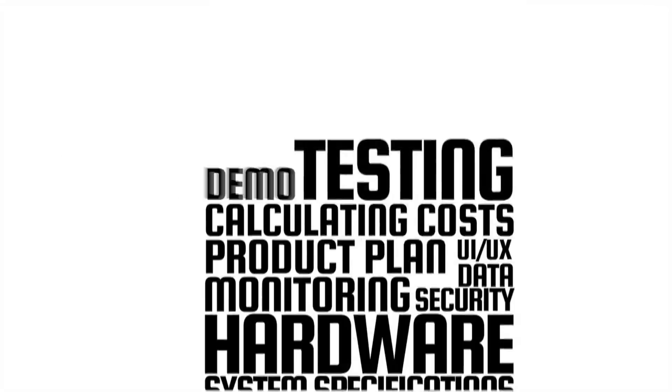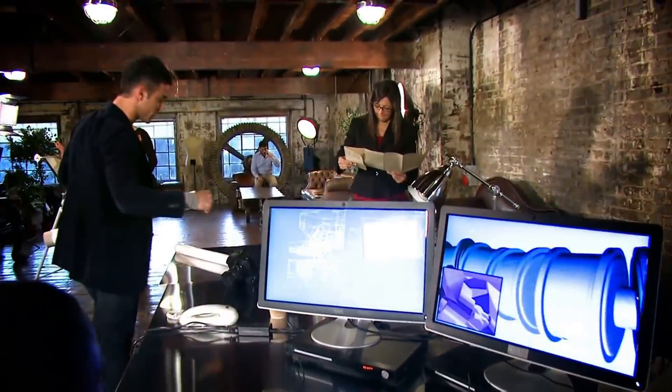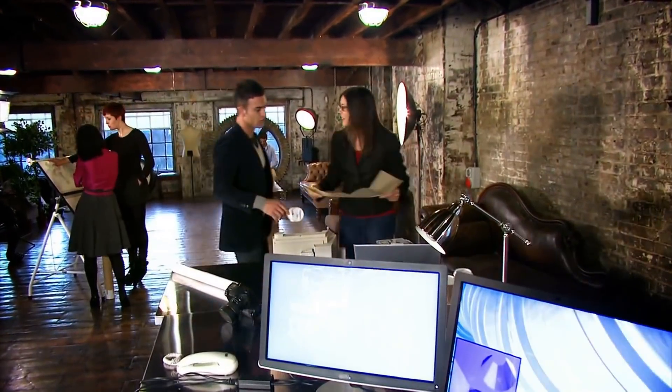You might be debating whether to build or buy an embedded analytics solution. If you're going to build, the cost can quickly get pretty steep and you'll need to redirect your R&D team's time and attention away from your core business.